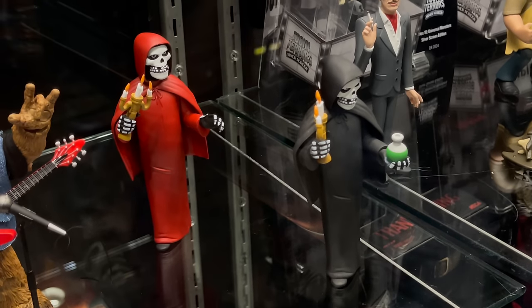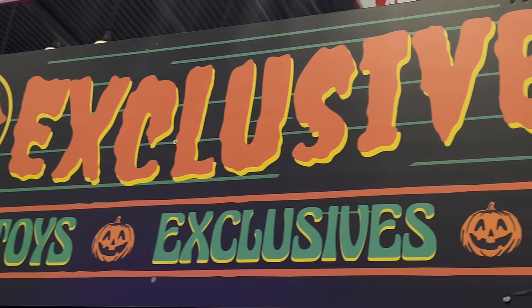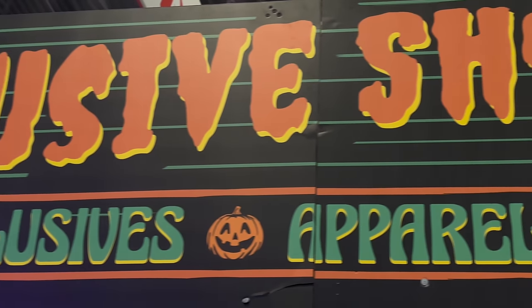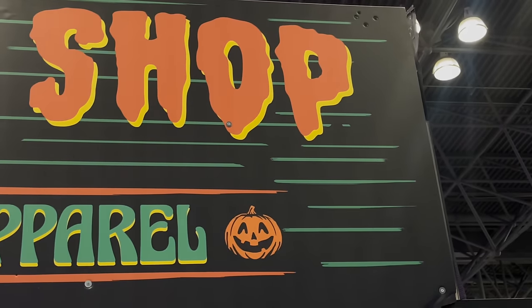Thank you so much for tuning in — I had an absolute blast making this video and at New York Comic Con. I hope you're all having fun, and for those who couldn't make it out, I hope you're living vicariously through these videos. More videos coming up this weekend — talk to you soon, adios!